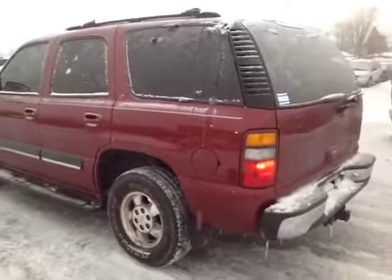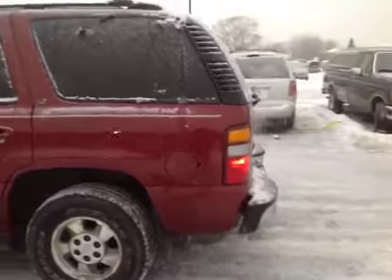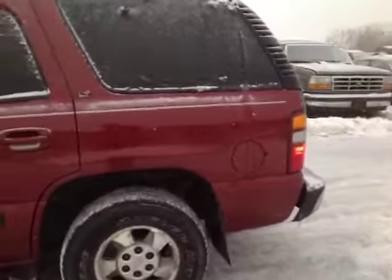In here we have a 2001 Chevy Tahoe. The vehicle runs and drives good. I'm going to walk you around the body here real quick. The body looks like it's in pretty good shape. The paint looks good. It looks nice and straight around the driver's side.